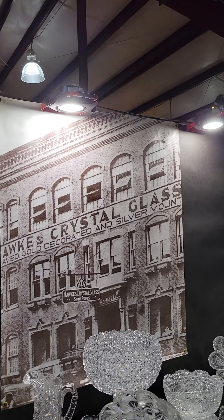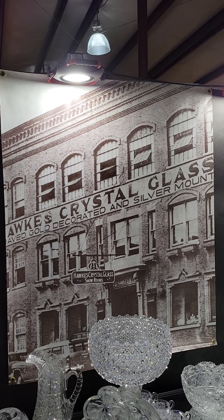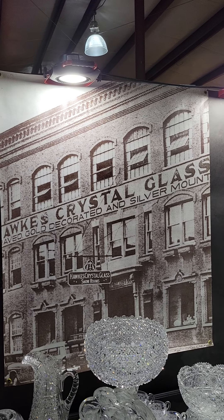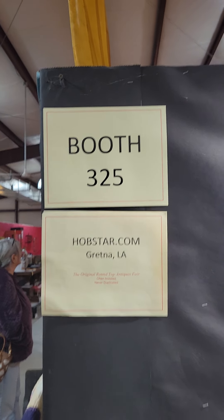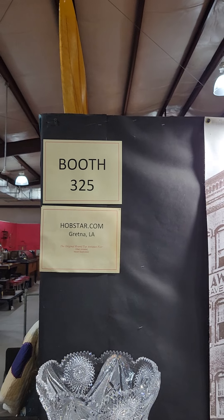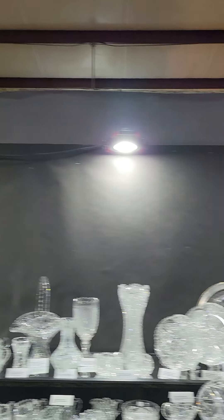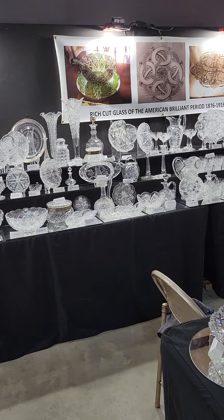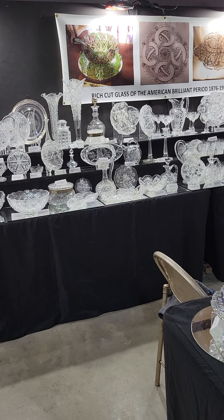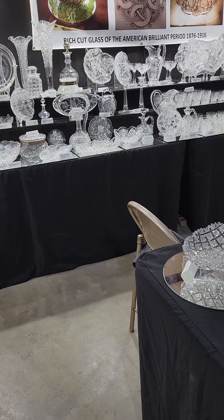Here's a photo of the Hawks factory in Corning, New York. Hopefully we'll be back in April for the Corning Museum — that's always a fun time. For those of you coming into the show, I'm in booth 325 in one of the center aisles. That will conclude video one for the Round Top winter show — thank you.